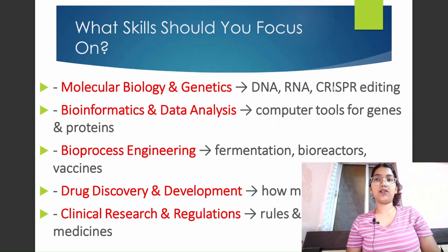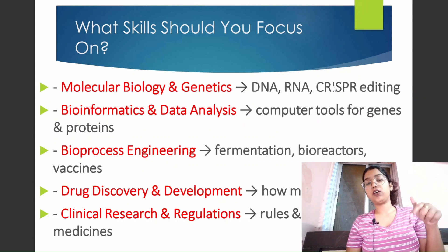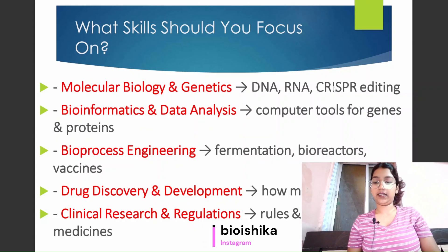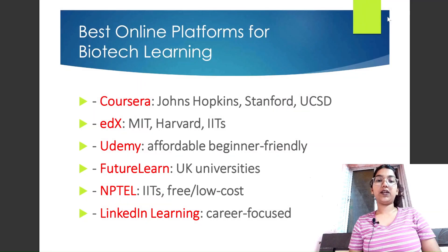Now that you know about certain fields and skills, you must be thinking: how do I learn these skills and what are the online platforms or courses available? Don't worry — stay tuned throughout this video. I will discuss everything briefly, and if you have any doubts, you can comment below or connect with me on Instagram.